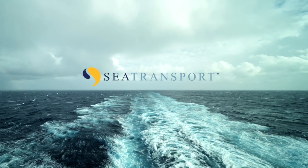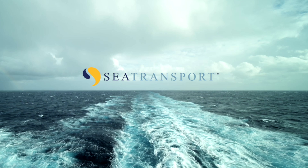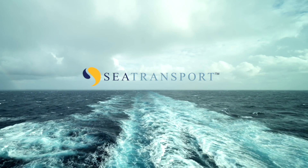Sea transport. Bold initiatives in ship design and operation for remote areas using MMRs.